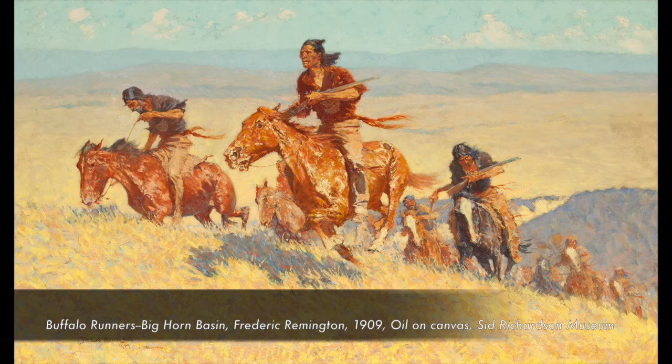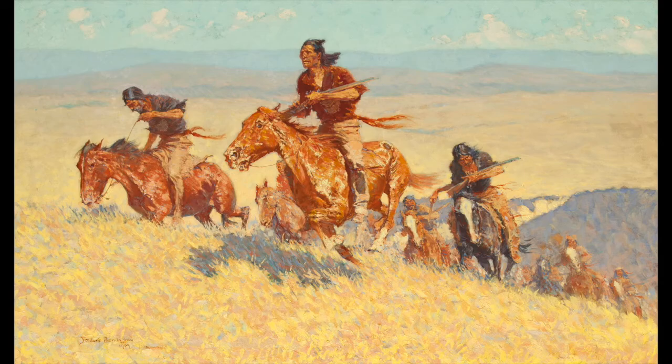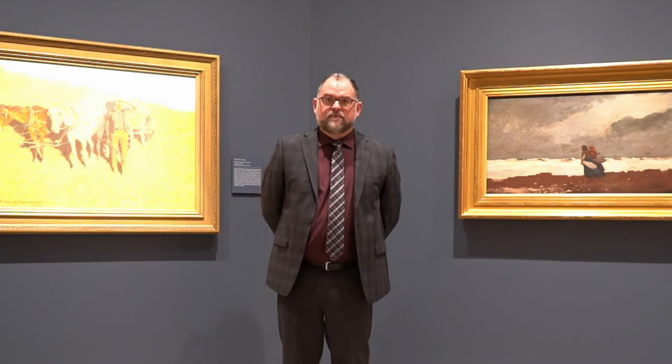This exhibition came about due to a loan of a great work from our collection, The Buffalo Runners Big Horn Mason by Frederick Remington from 1909 — a painting made in the last year of Remington's life. It was requested for a very large exhibition on view at the Denver Art Museum, which pairs Winslow Homer's work alongside Frederick Remington.